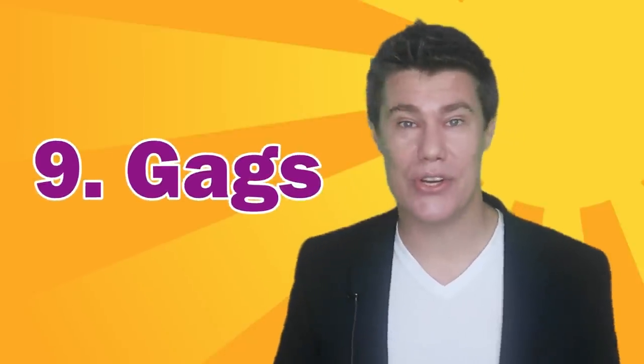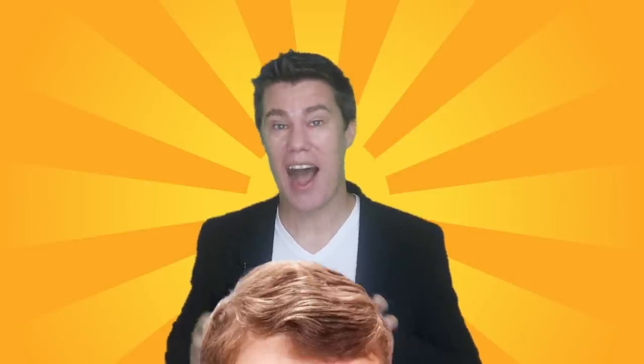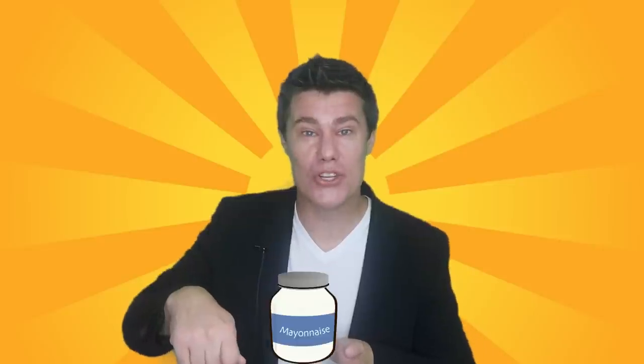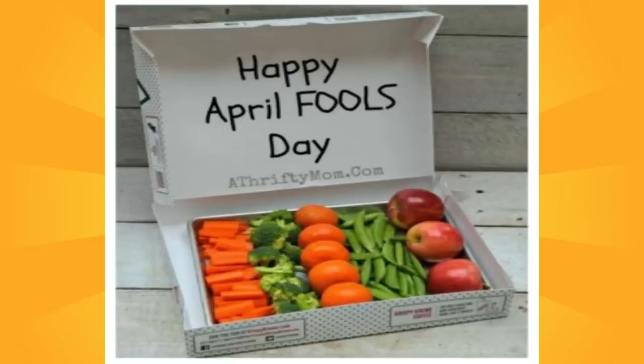Some April Fools gags you can use. Tell students you've got a big reward for them for being so good, then prepare the following: Brownies — brown Es (the letter E cut out of brown paper). Free iPads — pictures of iPads. Mystery jelly beans from Harry Potter that can be any flavor, even gross ones, but in reality are just normal jelly beans with a sign saying 'try me if you dare.' Put yogurt in a mayo jar and eat it in front of students, asking if anyone would like to try. Place a box of donuts in the teacher's lounge labeled 'free for all,' but put veggies or fruit inside.